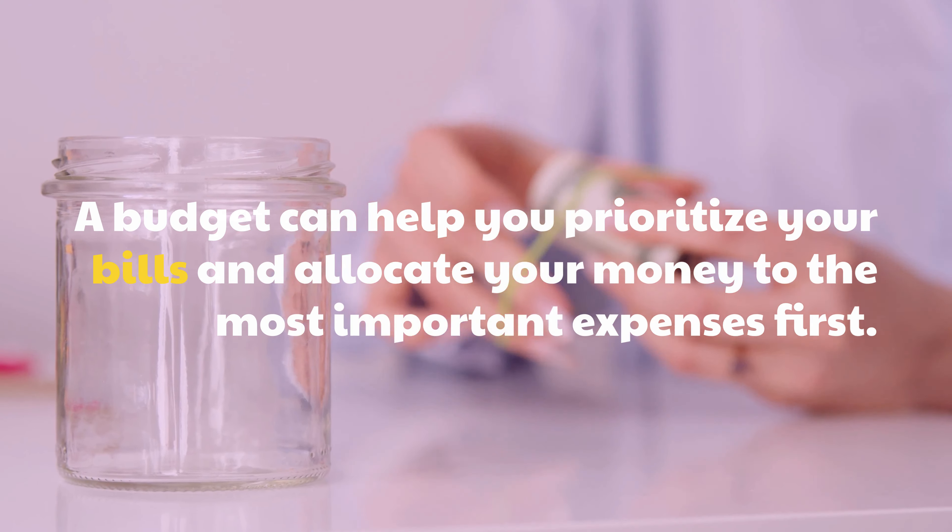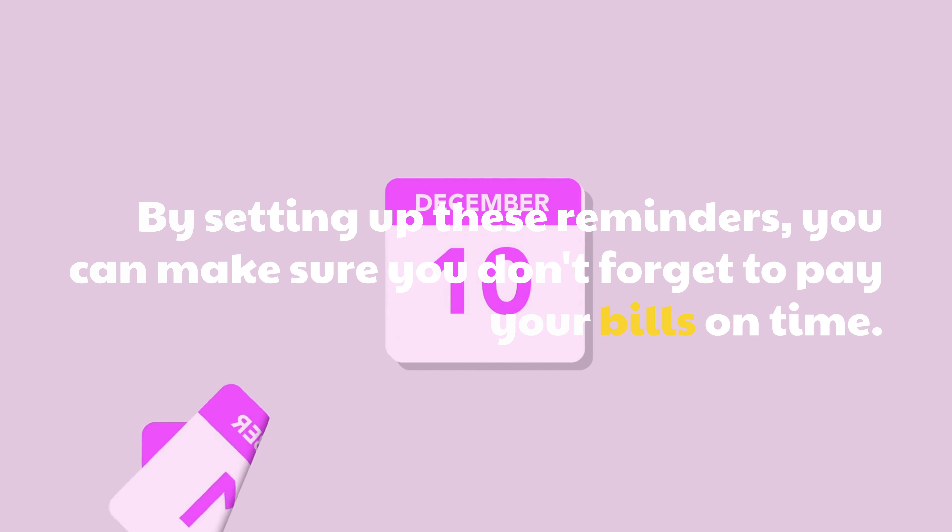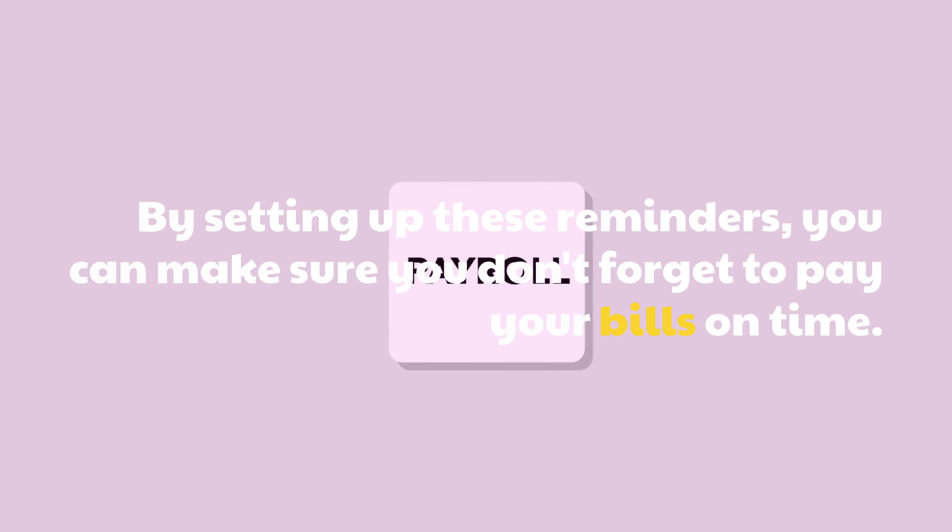Set up payment reminders. Many companies offer payment reminders through email or text message. By setting up these reminders, you can make sure you don't forget to pay your bills on time.